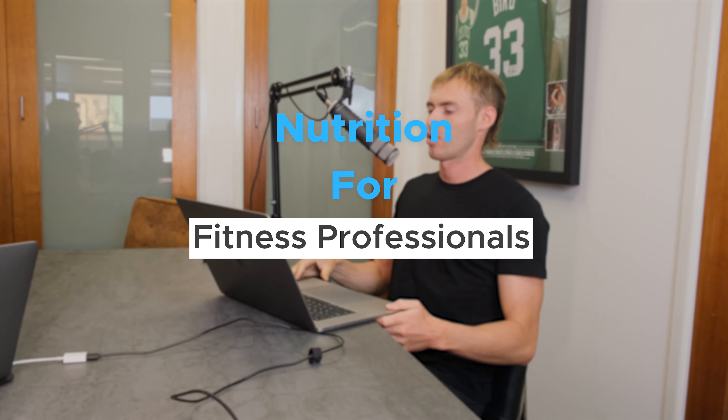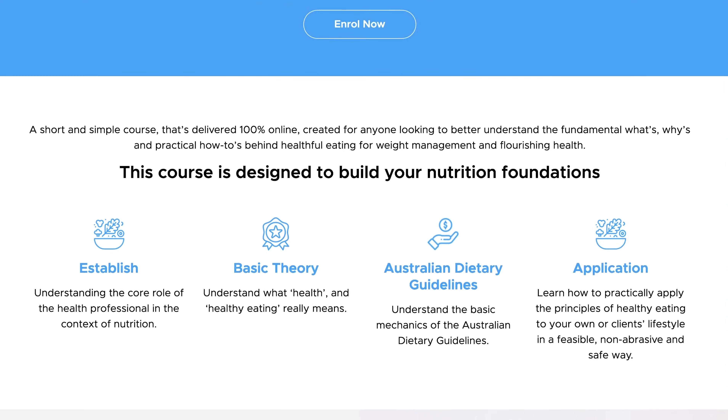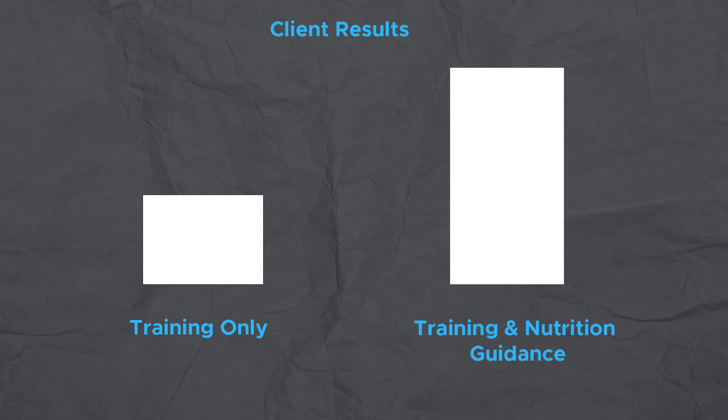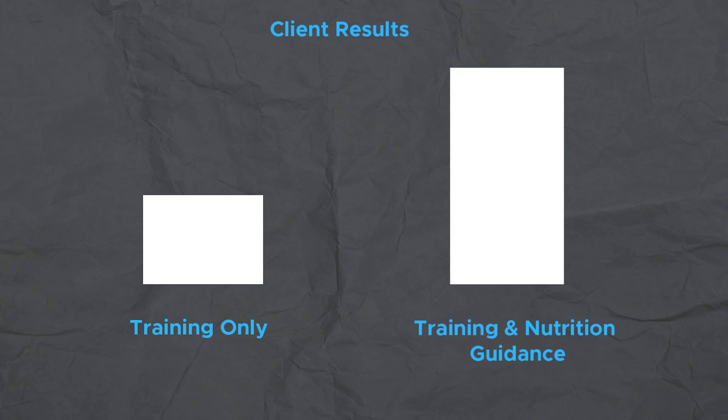Nutrition for Fit Pros, or fitness professionals, is a half-day, 100% online course that is CEC credited through Fitness Australia. It's for anyone who's really interested in nutrition, as well as PTs or fitness professionals looking to get better results with their clients by offering a level of nutrition guidance within their scope of practice, or even qualified nutrition professionals who want to provide a more adaptable and flexible service centered around the client's needs.